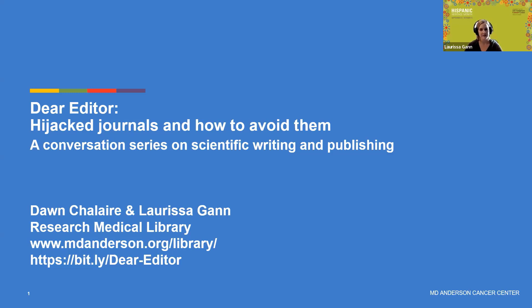My name is Larissa Gann, and I'm a medical librarian. My colleague Don Schiller is the Associate Director at the Library and manages all of our scientific editors. If you haven't used the library much, check us out at mdanderson.org/library. We're here for you. If you have questions about writing and publishing, you can contact the library anytime, or crowdsource a little bit on the Dear Editor team.